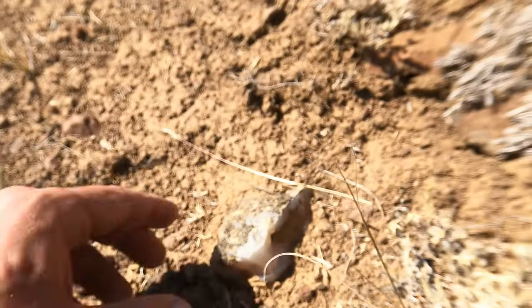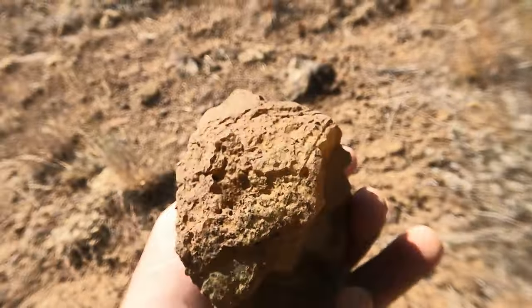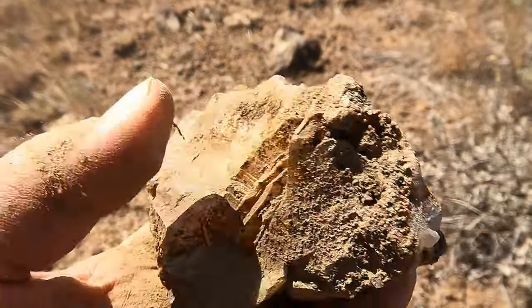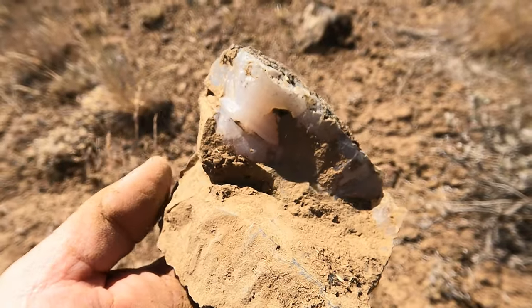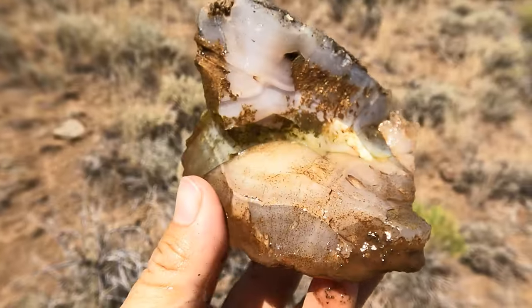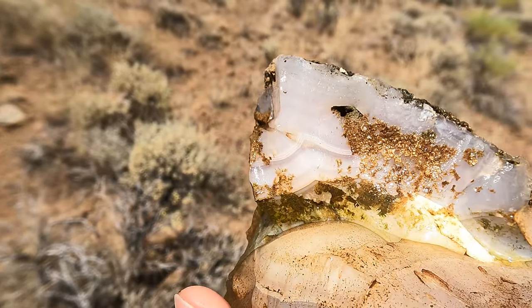Got a piece right here — bigger than I thought. That's a good size — cool formations on that side. That's not bad at all. Let's get it washed off. Here it is washed off — that's a decent piece, not bad at all.